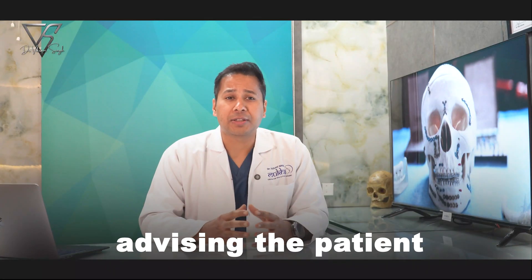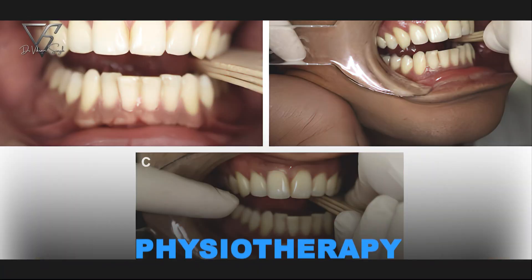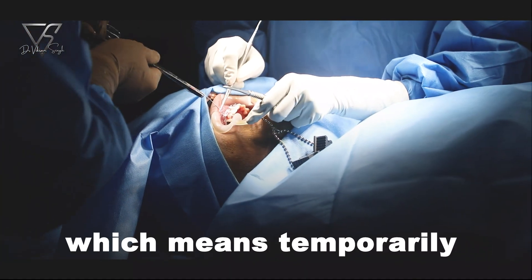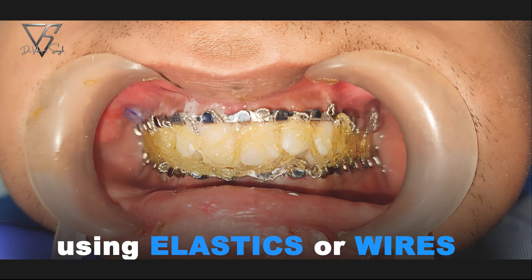Conservative treatment may include advising a soft diet, painkillers and anti-inflammatories, physiotherapy to regain mouth opening, and in some cases, intermaxillary fixation — which means temporarily holding the upper and lower jaws together using elastics or wires.